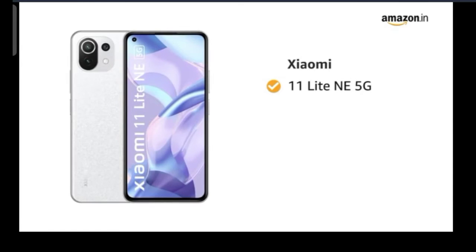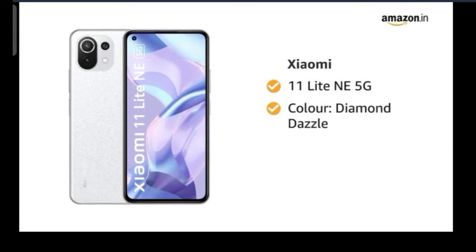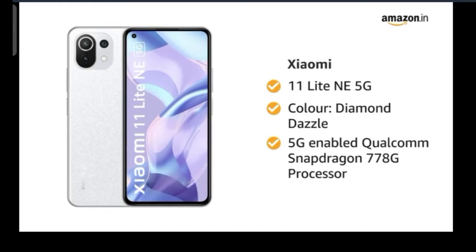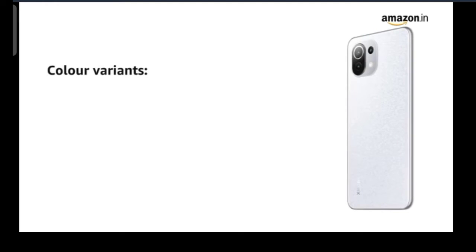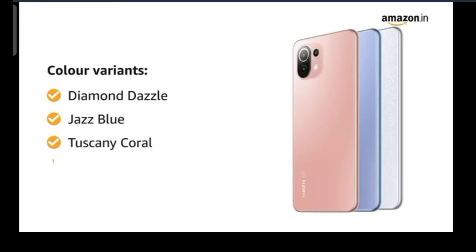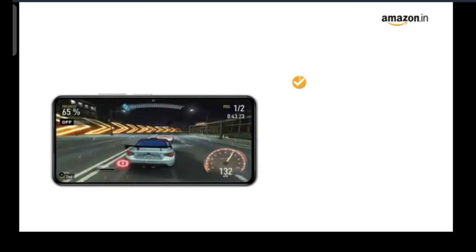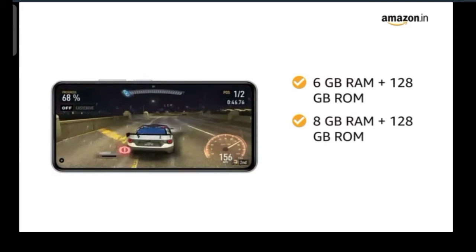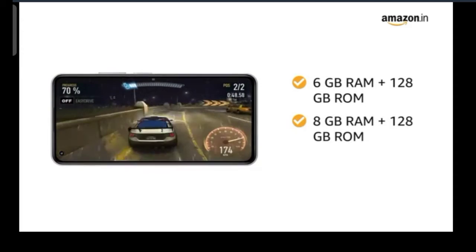Mi 11 Lite NE 5G in color Diamond Dazzle with 5G-enabled Qualcomm Snapdragon 778G processor. The smartphone comes in four color variants: Diamond Dazzle, Jazz Blue, Tuscany Coral, and Vinyl Black. You will get two memory options of 6GB RAM plus 128GB storage and 8GB RAM plus 128GB storage.